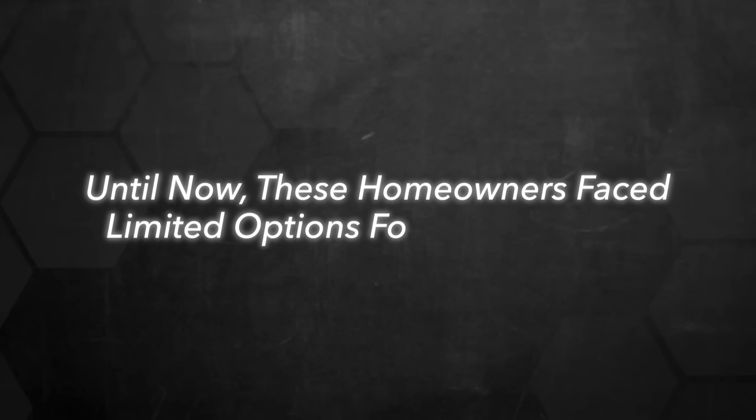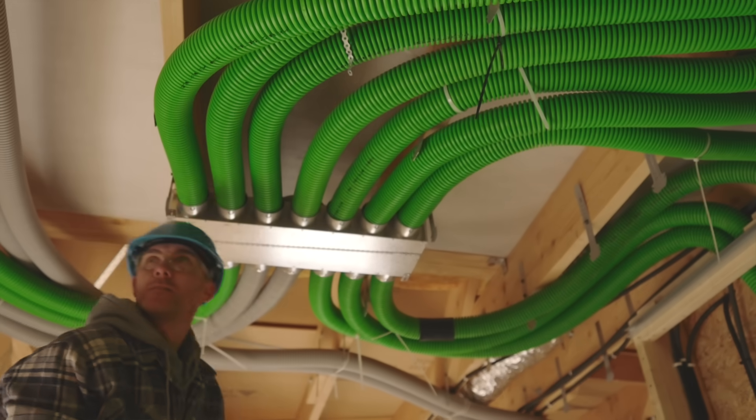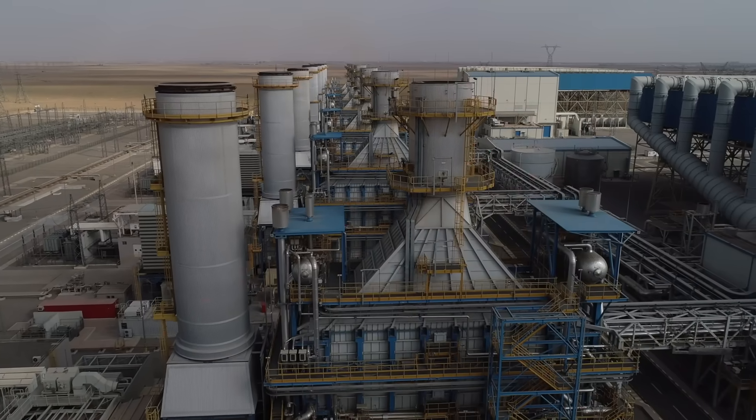For homeowners with existing hot water baseboard or steam heating systems, Fluid offers a unique opportunity that wasn't previously available. Until now, these homeowners faced limited options for going electric, typically involving expensive retrofits to install ductwork or replacing their entire heating distribution system. Fluid's technology, however, enables complete fossil fuel replacement without having to change your indoor equipment, allowing you to keep your existing hydronic system while eliminating your dependency on a gas or oil boiler.